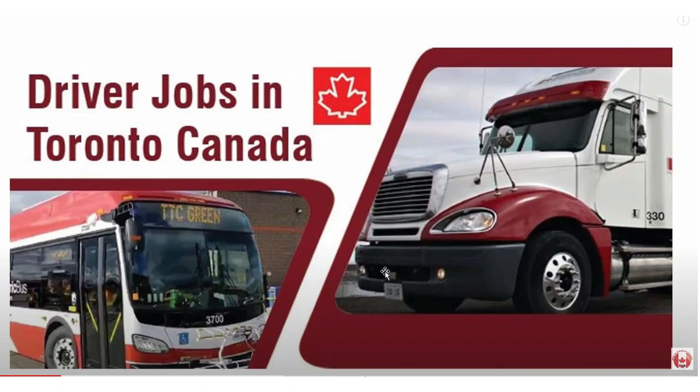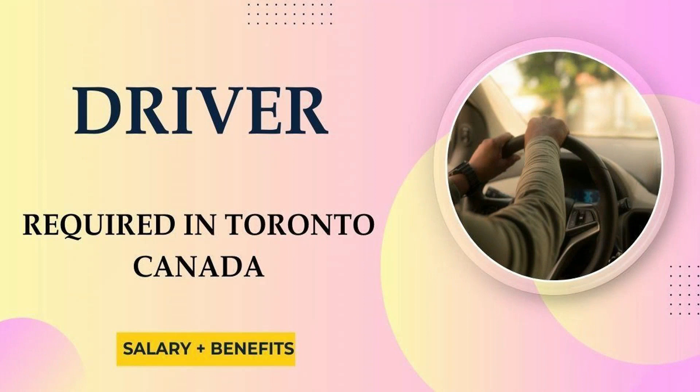Hello friends, I am from the YouTube channel Jobs in Toronto, Canada. In this video I will show you how you can apply for driver jobs in Canada. The first job here is driver required in Toronto, Canada — let's go to the details for salary and benefits.